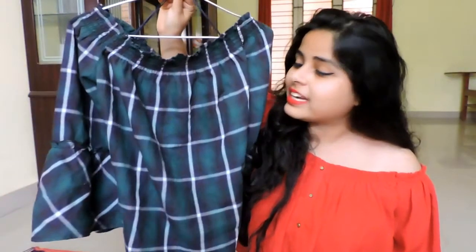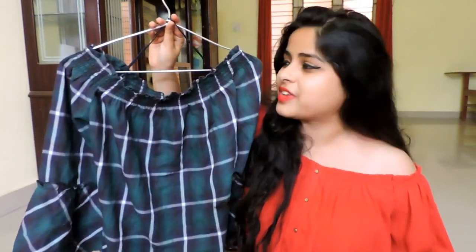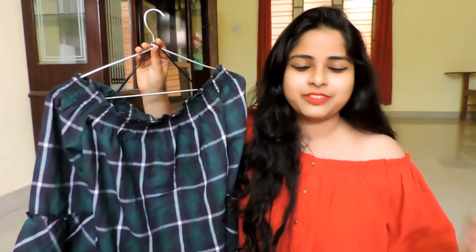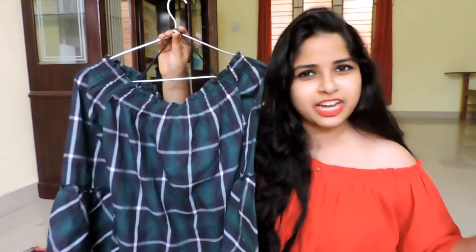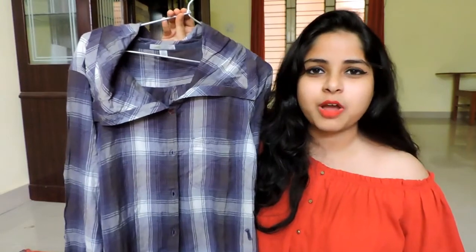Moving on to the next item — this pretty bottle green off-shoulder top. Everyone knows off-shoulders have been in trend for a long time and I am totally in love with the trend. The fabric quality is amazing. The shopkeeper quoted rupees 220 for this and I paid only rupees 150. It is from the brand Girl Crazy.